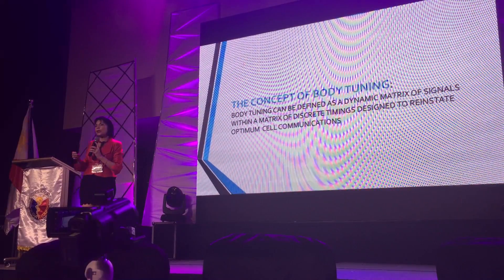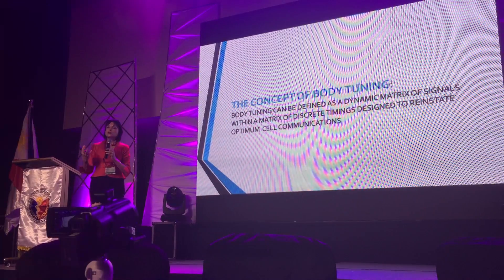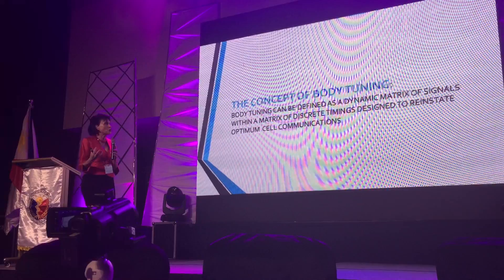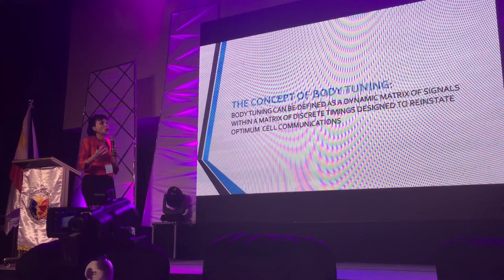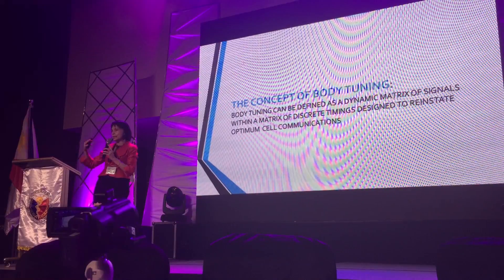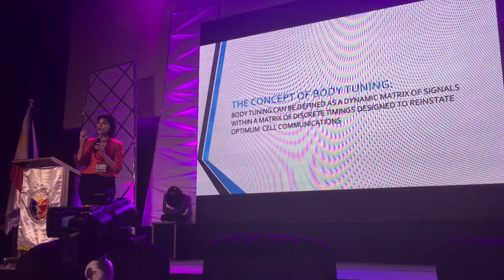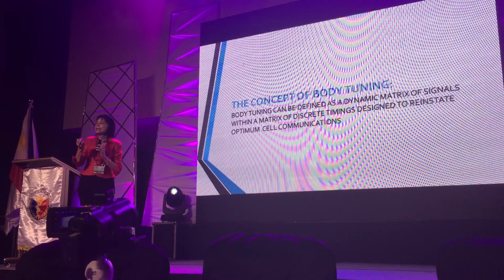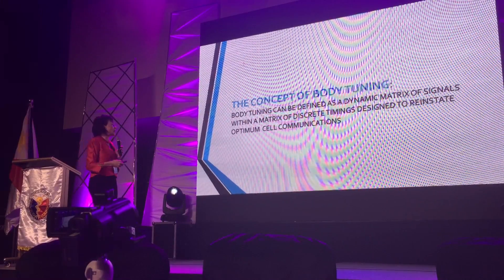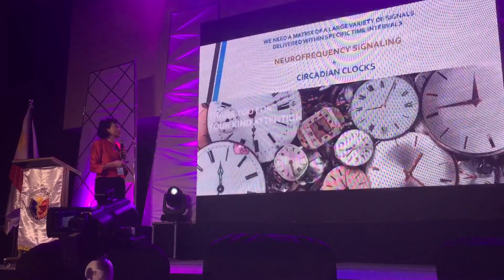This is the concept of body tuning. What we do is decode the signals, and then reproduce and introduce those signals to the body within specific times. These signals can alternate according to a key process that takes the clocks of the cells into consideration.